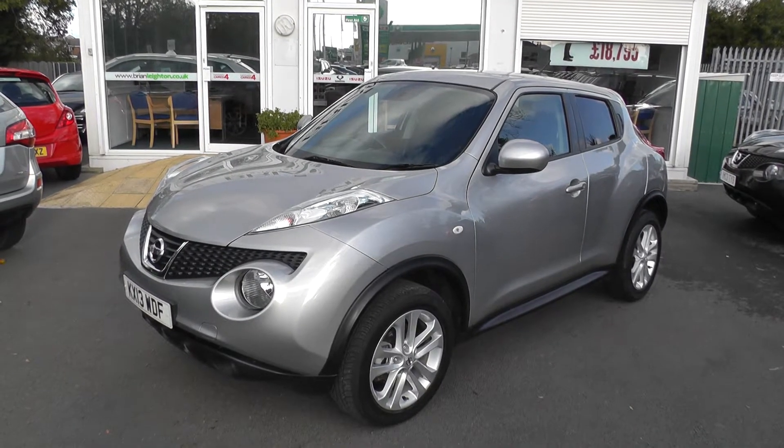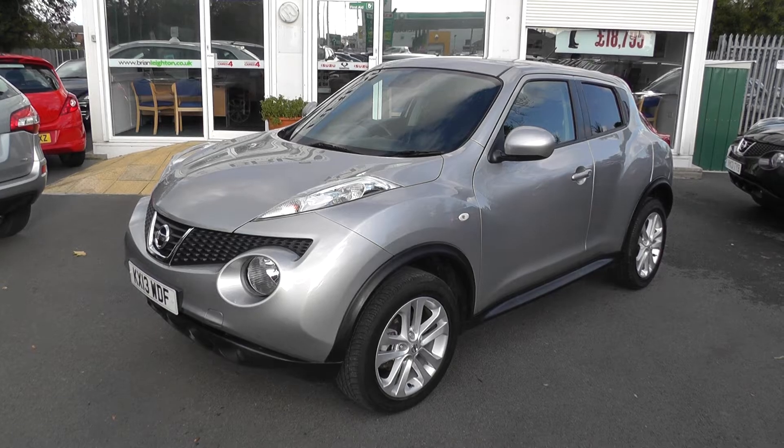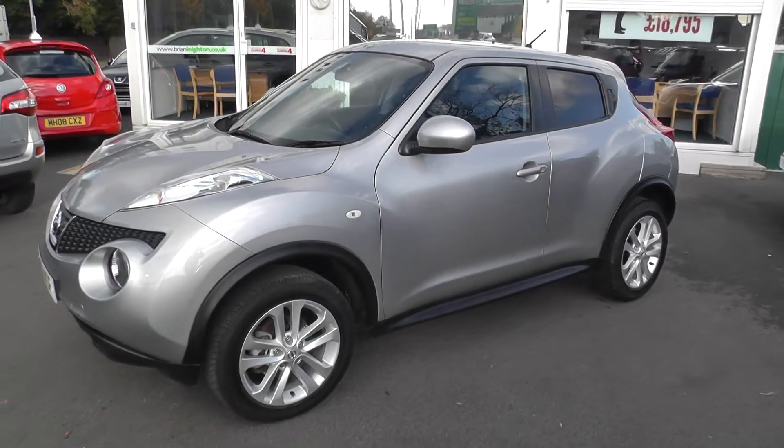Welcome to Brian Leighton Howden and thank you for visiting our website. My name's Adam and the car we're looking at today is a Nissan Juke 1.6 Acenta Sport Automatic. The car's on a 13 plate and has only done 11,000 miles.